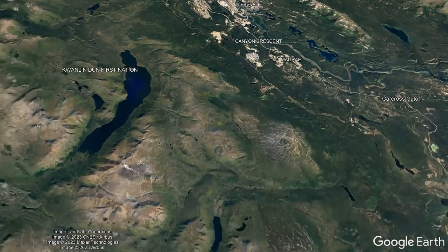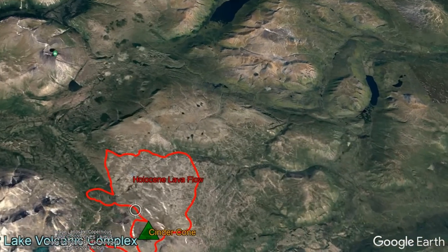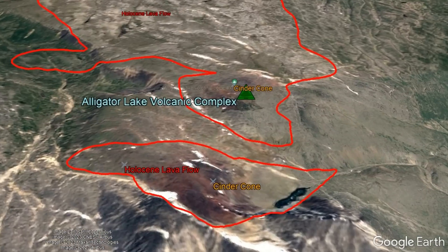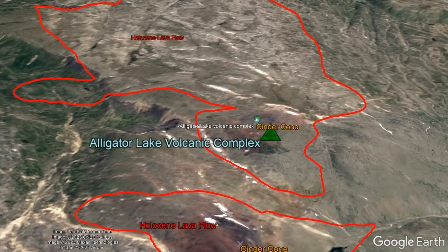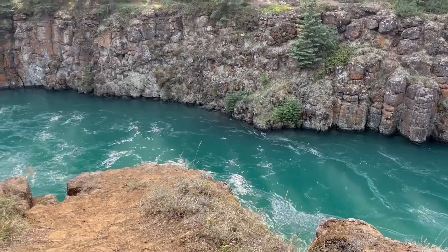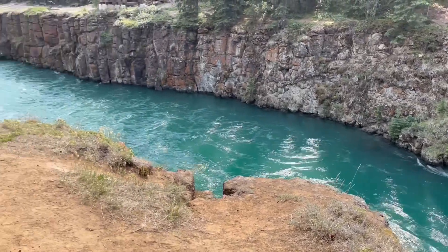One of these lava flows produced from a little-known system of two volcanic cones almost certainly erupted at some point since the end of the last ice age 11,650 years ago, forming the latest lava flow at the Alligator Lake Volcanic Complex, which is a mere 38 kilometers southwest of where I am standing.